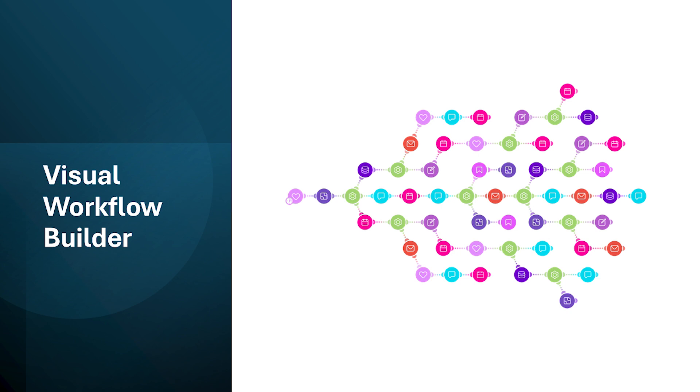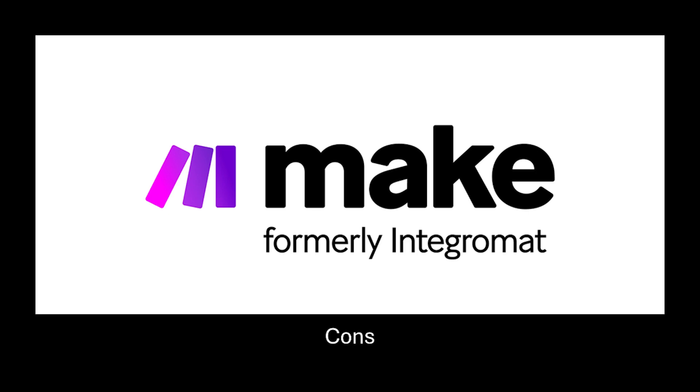Make.com uses a visual interface to build workflows. You can drag and drop pre-built modules representing different actions from various applications. This can be easier to understand than code-based automation tools for those who are not programmers. Now let's take a look at the cons of make.com.